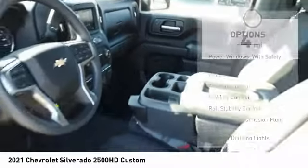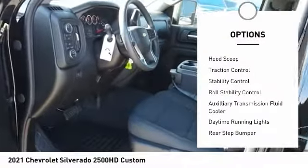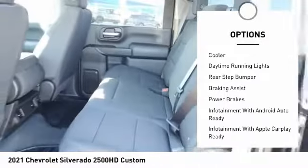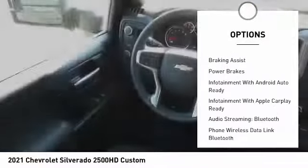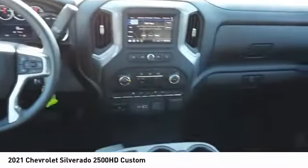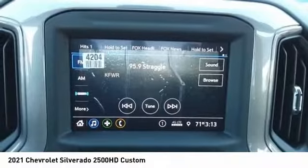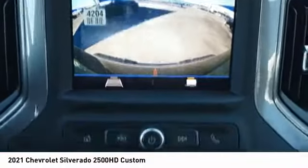Here are some of this vehicle's great options: power windows with safety reverse, port scoop, traction control, stability control, roll stability control, auxiliary transmission fluid cooler, daytime running lights, rear step bumper, braking assist, and power brakes. Come take a test drive today.